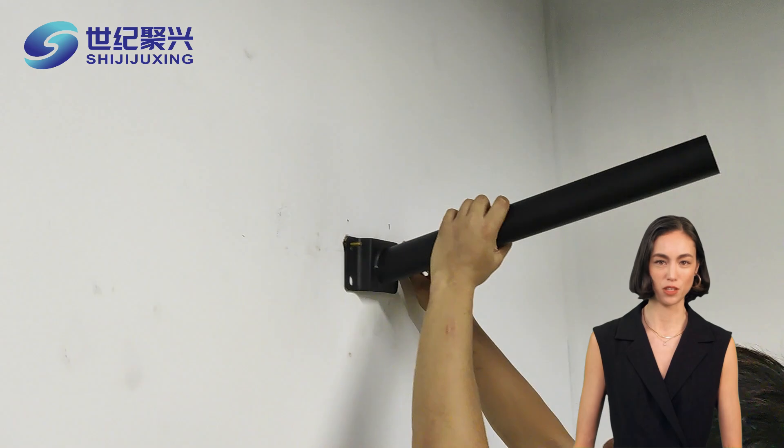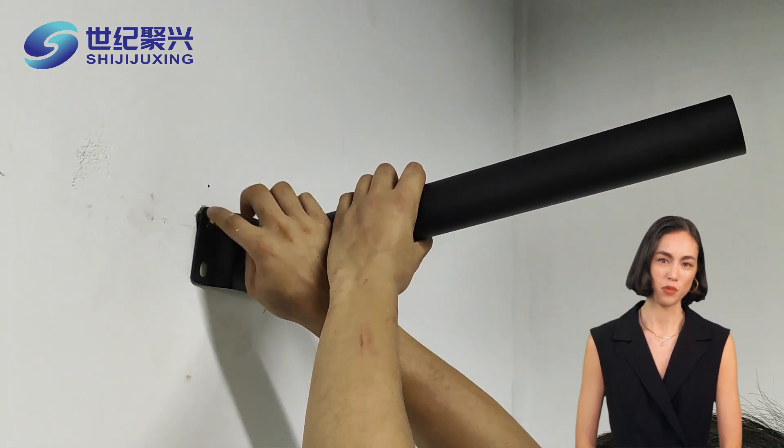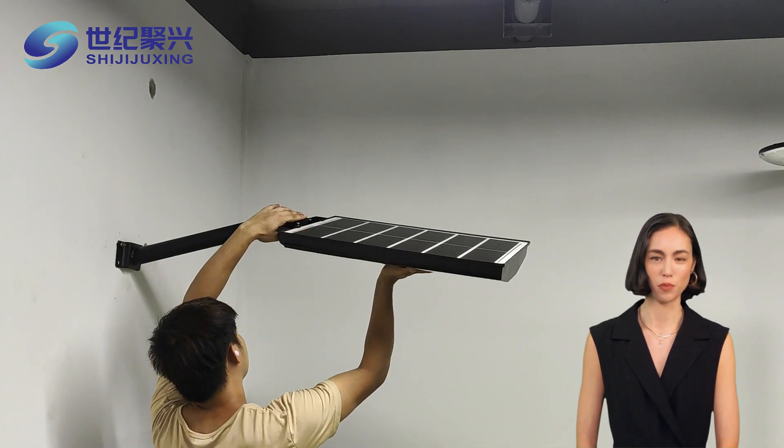And here's the kicker: once installed, solar street lights require minimal maintenance. With no wires to worry about and long-lasting LED bulbs, these lights can shine for years without the need for constant upkeep. That's a win for both budgets and the environment.